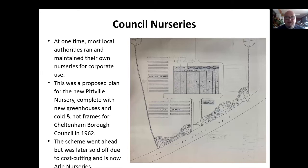Council nurseries. At one time most local authorities ran their own nurseries. This is a lovely plan for a new purpose-built nursery, complete with greenhouses, hot and cold frames for Cheltenham Borough Council in 1962. The scheme did go ahead, but it was later sold off because councils now decide to buy their material in. This is now the site of the old nursery — it's down by sort of the Kingditch, lower Cheltenham Road on the way towards Coombe Hill. It's still there — there's a garage above it, and a timber yard next to it I think, but the actual site is still the same.